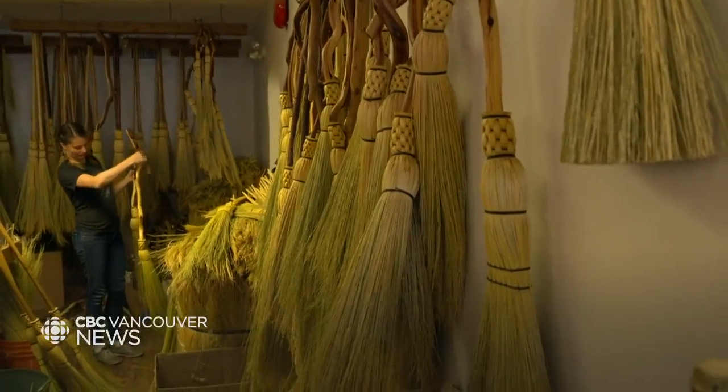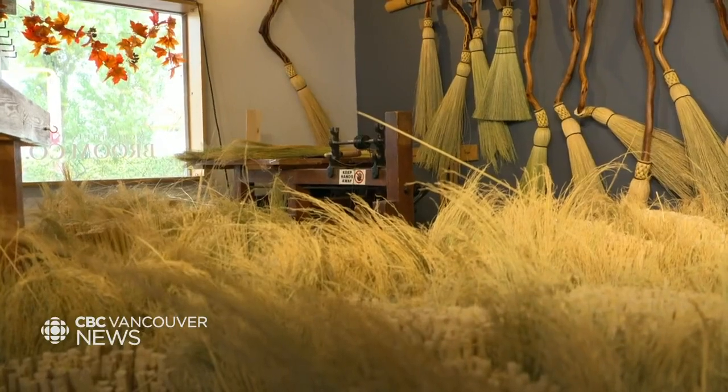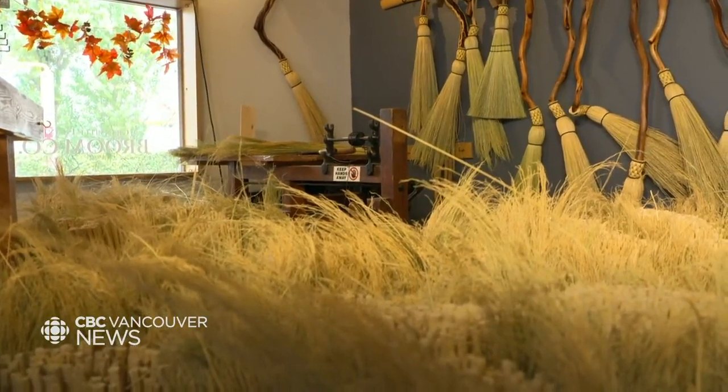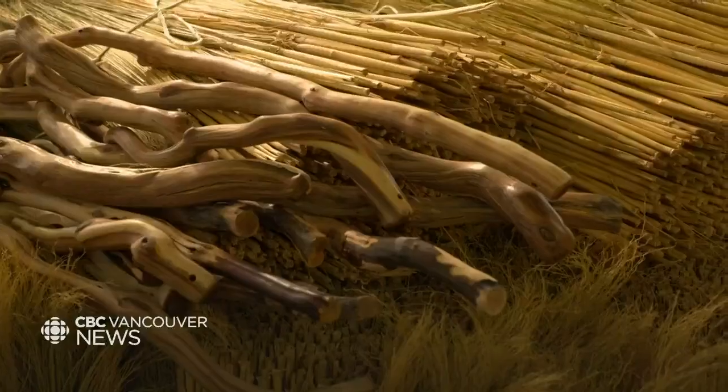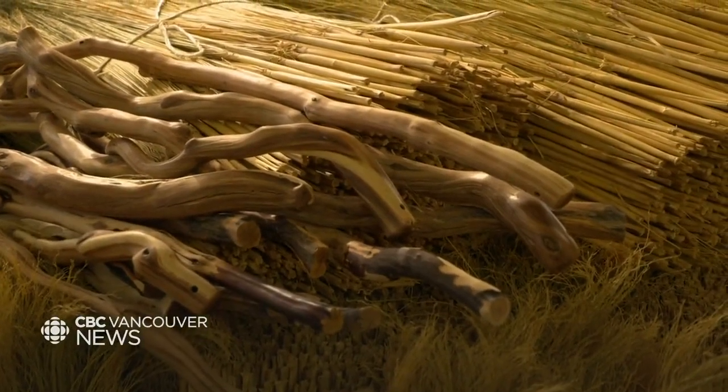There's a lot of folklore about brooms being good luck in association with weddings and house warmings. In North America, a key one comes from slavery — people who were enslaved weren't allowed to marry, so they would jump the broom as an informal, symbolic way to recognize their coming together. That tradition is often still used today to pay respects to ancestors.